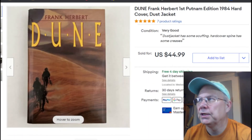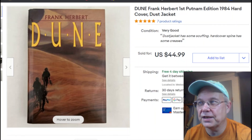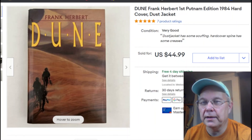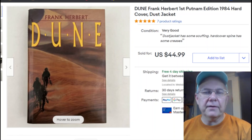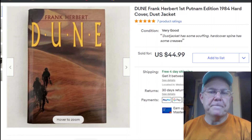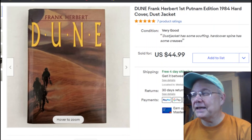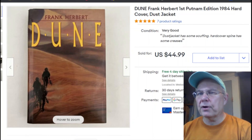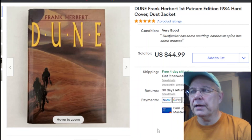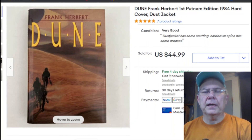Last sale for the week: Frank Herbert's Dune — a first Putnam edition, not an actual original first edition, which would be worth much more. I paid a buck for it, listed it April 3rd, it sold April 14th for $44.99 with free shipping. I sent it Priority Mail because it's a $45 book — didn't want it banged up in Media Mail. Good deal.